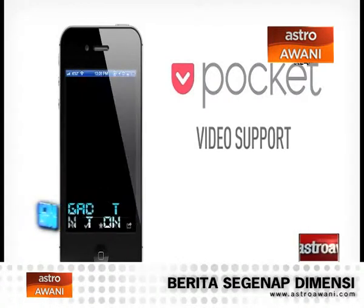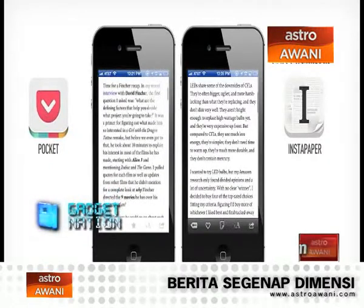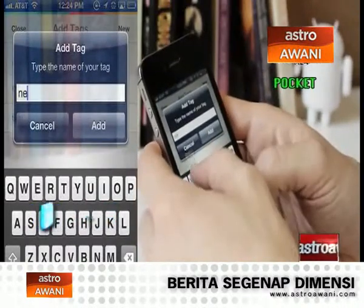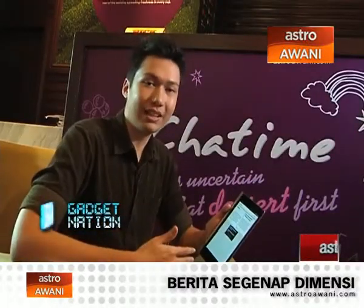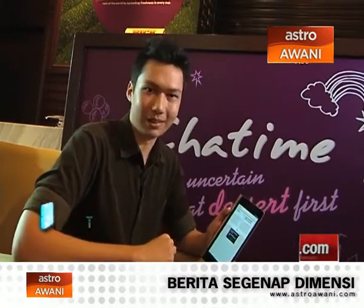Pocket adds functionality to your device that is very common on computers and laptops, but not so common on mobile devices — where you can just grab and save stuff and copy it to your desktop. You can't really do that on mobile, so Pocket really does add that functionality and brings the mobile experience a little closer to a PC experience, which I always like.